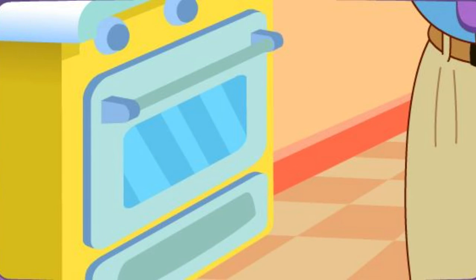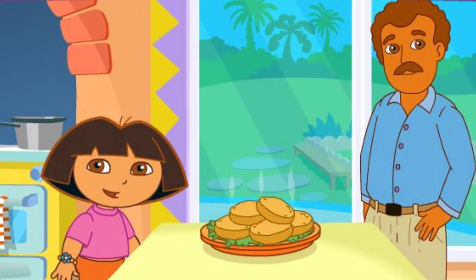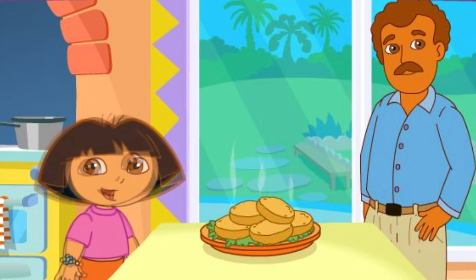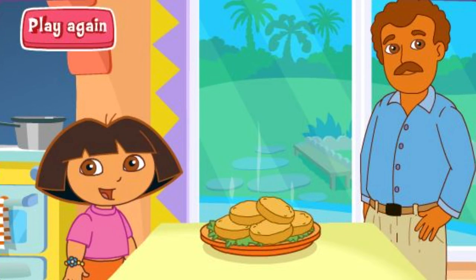Papi's baking it in the oven! Wow! You're a really good cook! Thanks for helping! Excelente! Play again!